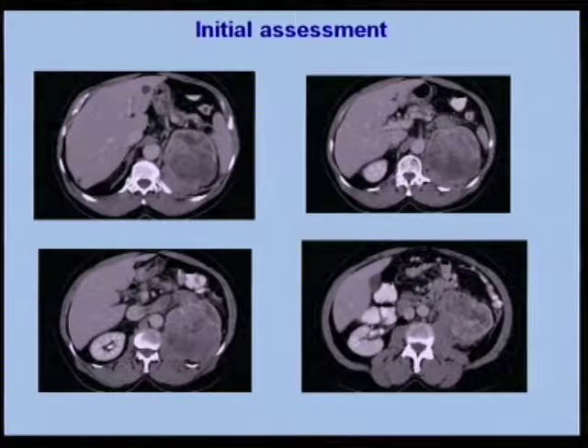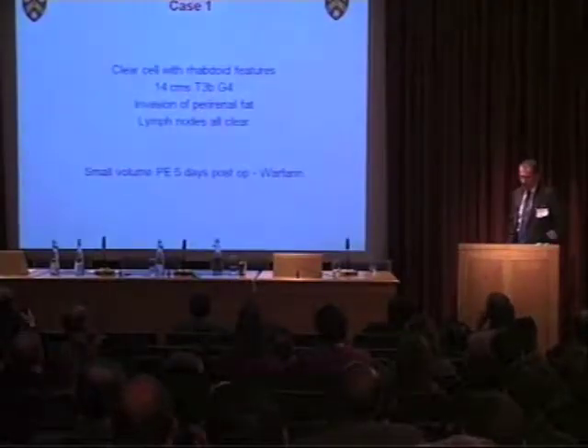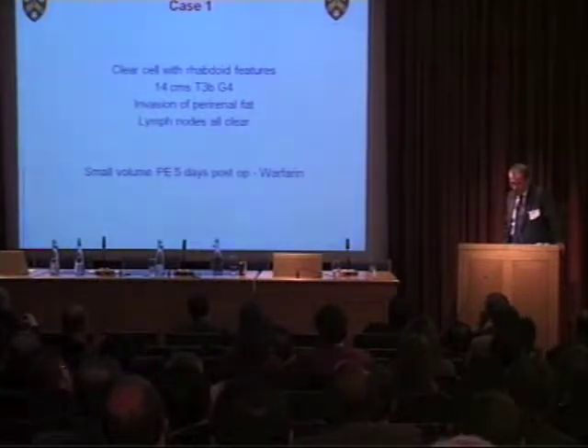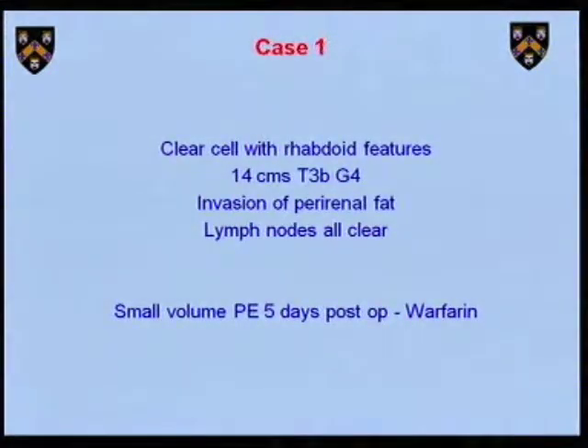That's the histology — an unpleasant tumour. There was widespread invasion outside the kidney. Lymph nodes were clear, but they had rhabdoid features. The pathologists weren't sure whether there was a clear margin on the renal vein. He made a reasonable recovery, but he did have a small-volume PE five days post-op, so he had to go on to warfarin.